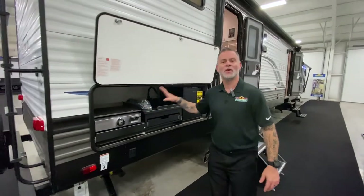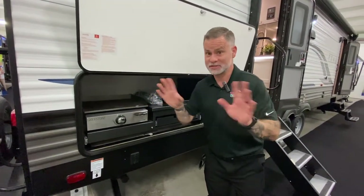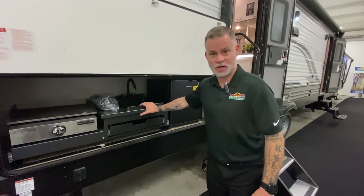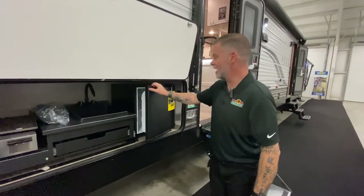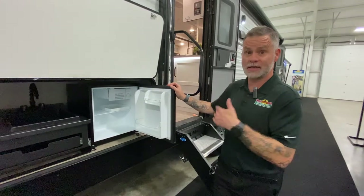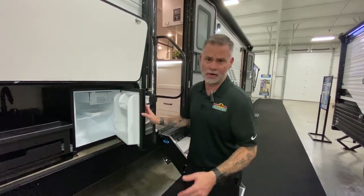Outside kitchen — we've got you covered. We have our graystone, which is exactly like a blackstone — love these things, you can cook anything you want on them. We have a sink for the kids to wash their hands before they come in the camper, and also a refrigerator with plenty of room to keep drinks and snacks out here. Again, cutting down on that foot traffic coming in and out of the camper during the day and letting all your AC out.